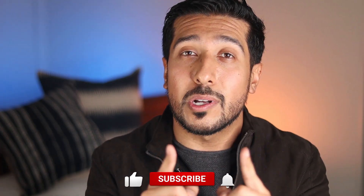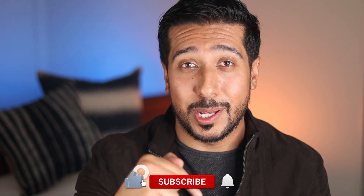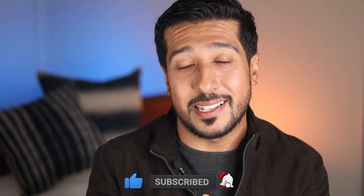If you guys are new here, this channel is all about helping you make informed decisions and be in the know when it comes to your health and wellness. I would love for you to tap on the like button down below, and if you really like the content, consider subscribing as well. Also, if you guys are on Instagram, you can follow me there too.